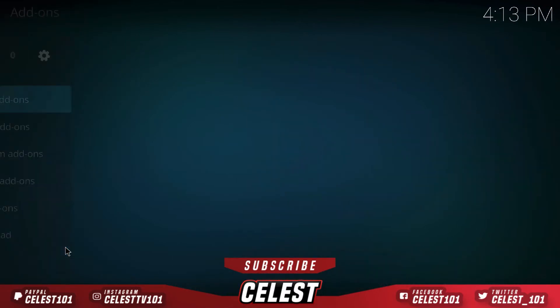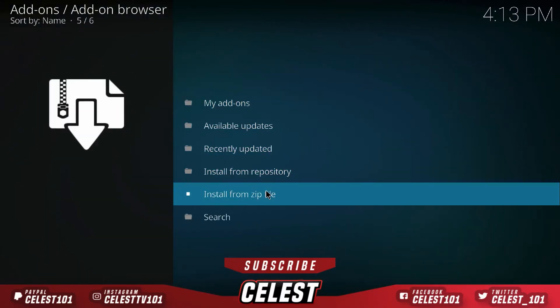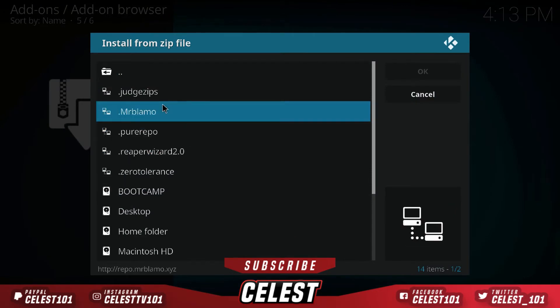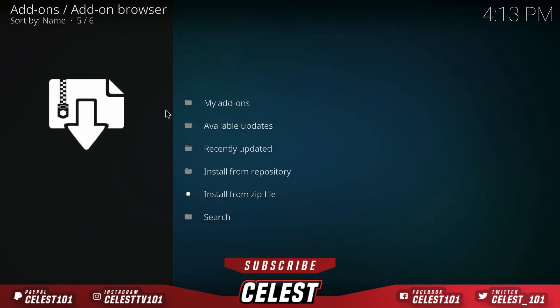Now scroll down to Add-ons and click on that. Up here in the top-left drop-box, click on that, then go down to Install from Zip File. Go down and find your source — whatever you named it. For this video I named mine dot mrblammer. Then select the middle file: repository dot blammer hyphen 0.1.3 zip — that's the one you want.